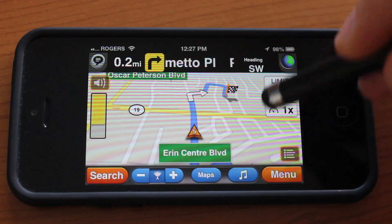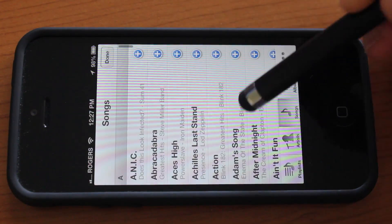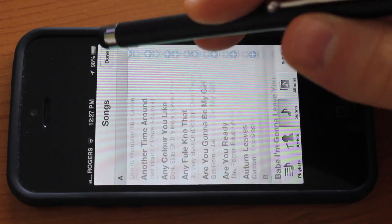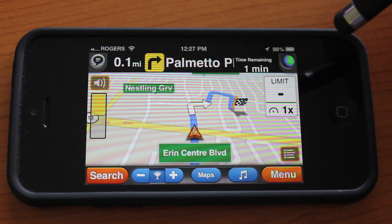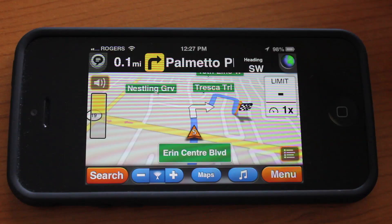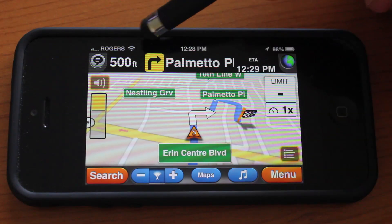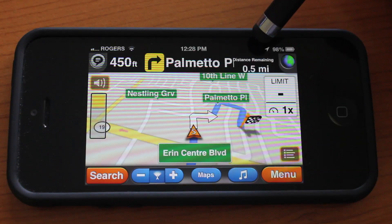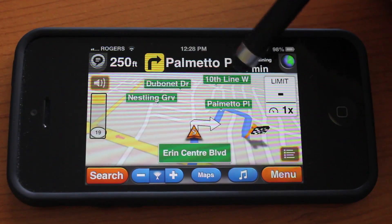The navigation still continues, and from here you can actually go ahead and play your music. If you tap Play, you can scroll through your albums, songs, and choose a track if you'd like. As you can see, you have your directions at the top, and the voice tells you where you're going and how much time is remaining.